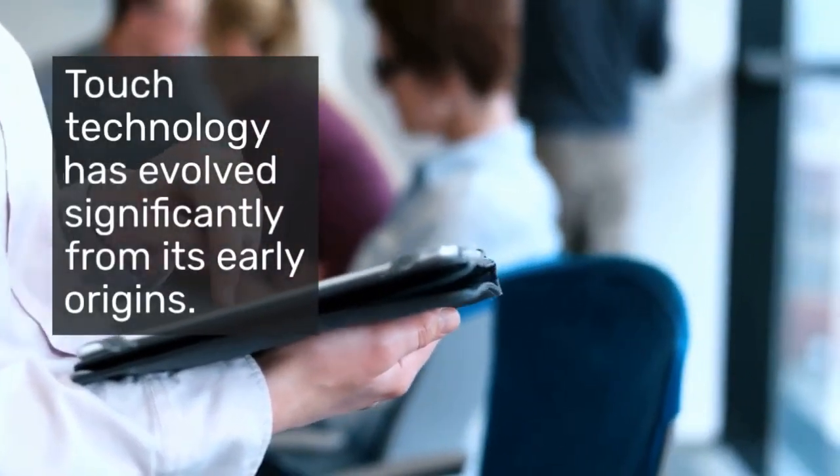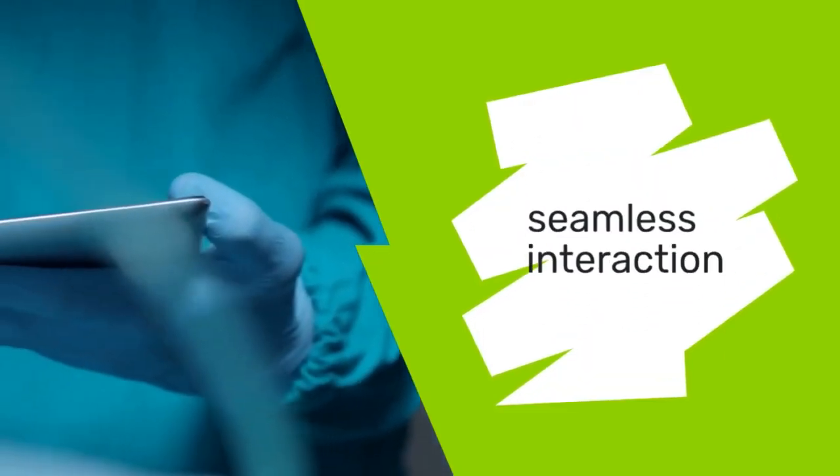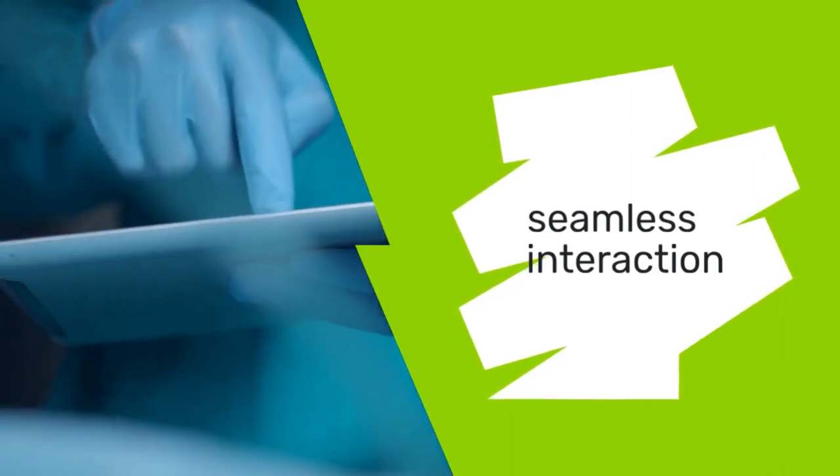Touch technology has evolved significantly from its early days. Originally, touchscreens were cumbersome and lacked responsiveness, but today's technologies, such as capacitive and resistive touchscreens, offer users seamless interaction.